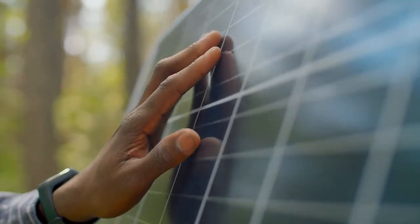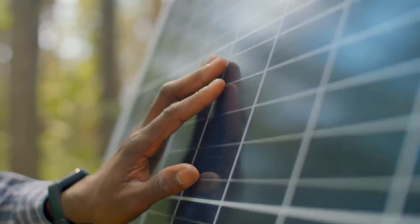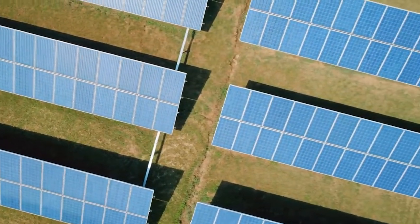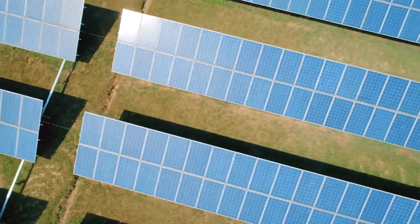Silicon was used to produce the first solar cell. In 1950, the first solar energy device was developed, and solar technology has remained relatively unchanged since then.